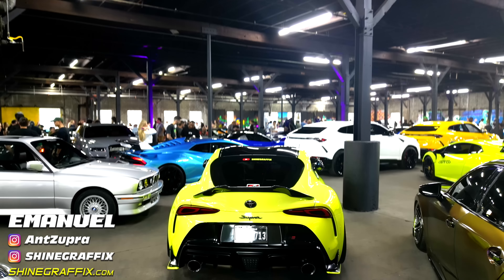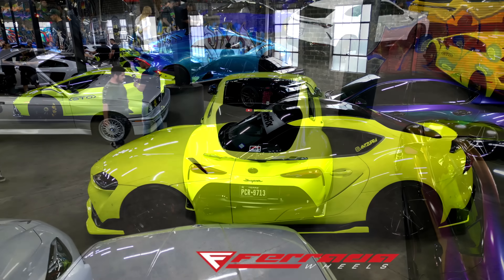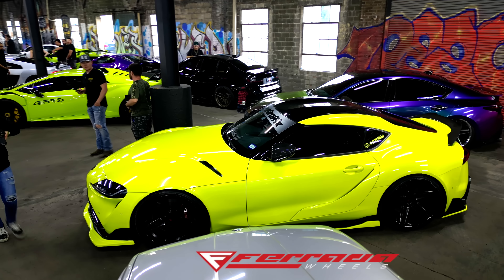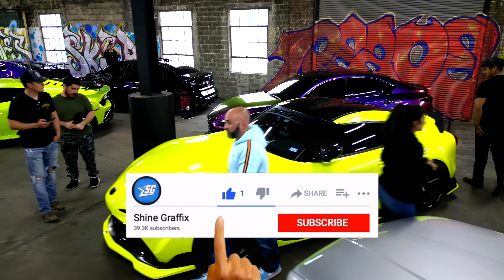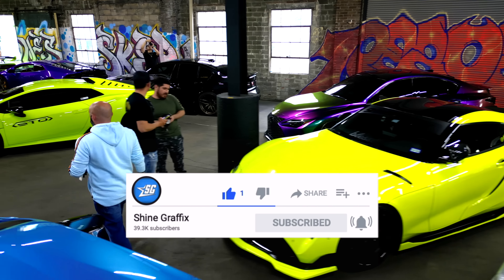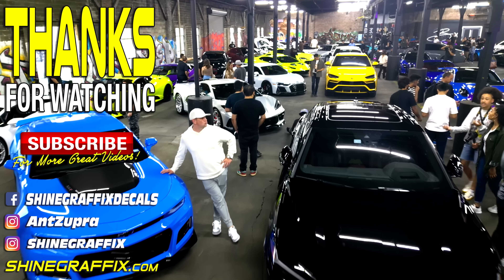Okay guys, this was the Believe Forever car meet — it was amazing. Thank you Ferrada Wheels for the invitation. Let me know what car you liked the most in the comments. If you liked the video, please like it, subscribe for more videos like this one, and see you in the next video. Thank you for watching!